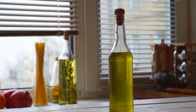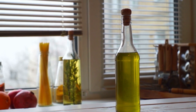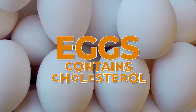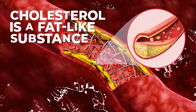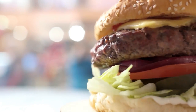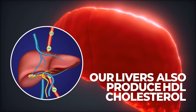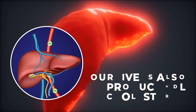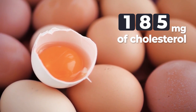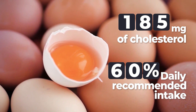Now that you've got your cooking oil at the ready, what should we cook? If you want a good source of protein and heart-healthy fat, maybe you should start your day with some eggs. Yes, eggs contain cholesterol — cholesterol is a fat-like substance — but we don't simply get cholesterol from fatty foods. Our livers also produce cholesterol, and the more good, or HDL cholesterol, you get in your diet, the less cholesterol your liver will produce. A medium-sized egg contains about 185 milligrams of cholesterol, about 60% of your daily recommended intake.